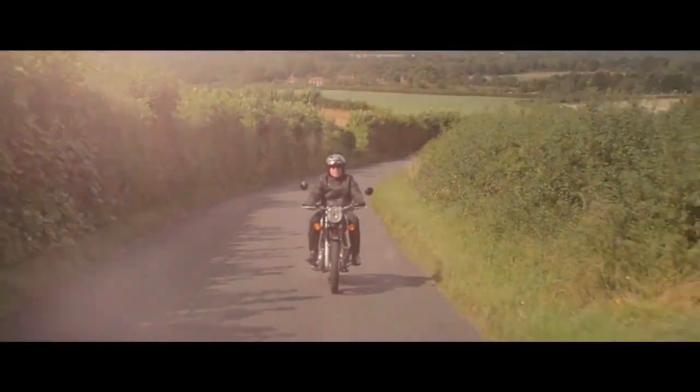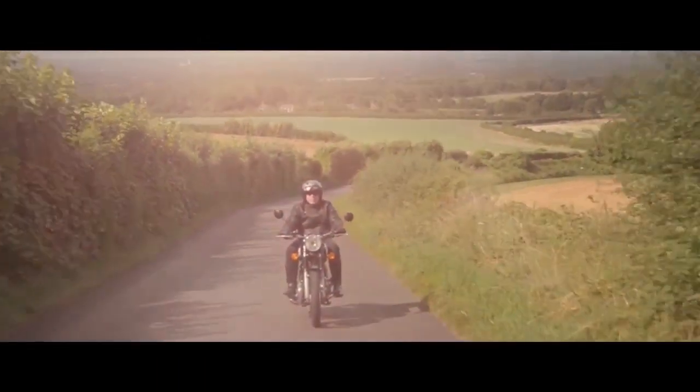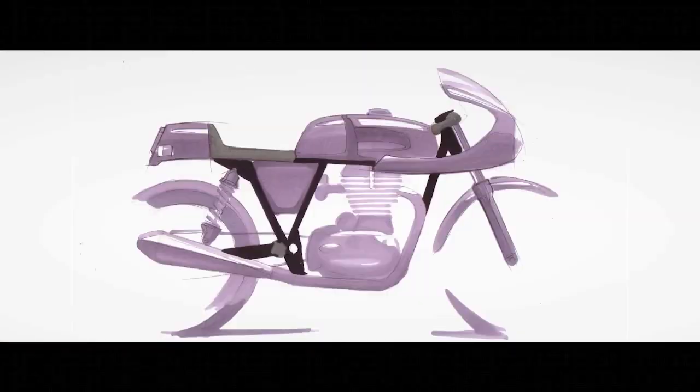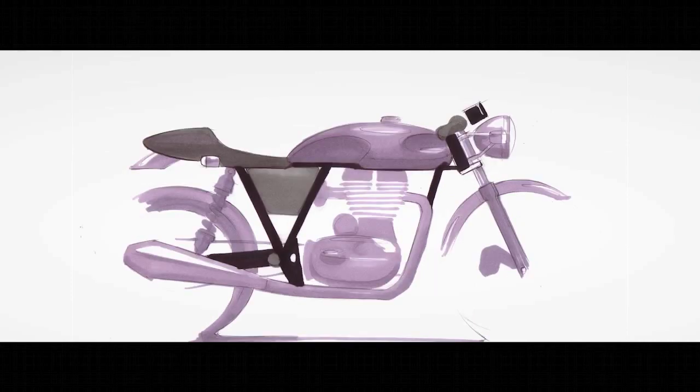The Royal Enfield Bullet is the longest running motorcycle model in continuous production — a testament to its design and character. However, it is the classic design of the 60s that Royal Enfield is now revisiting.